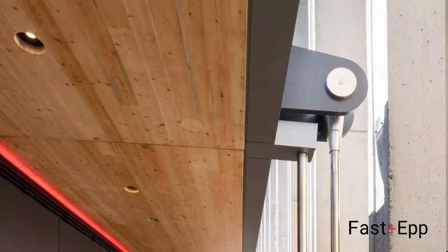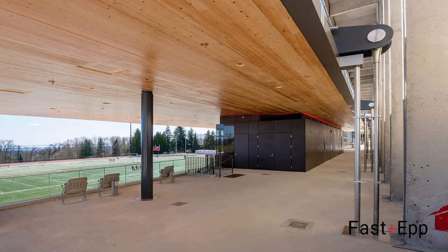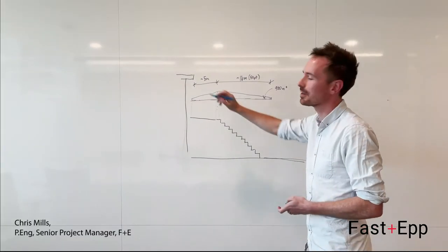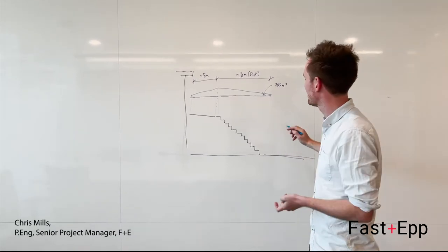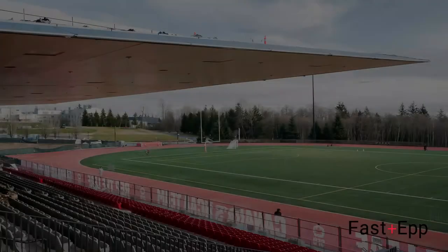And at the back, we have a stainless steel tie rod, which basically prevents the whole system from overturning — and ultimately produces a nice space for people to watch the game and be protected from the weather.